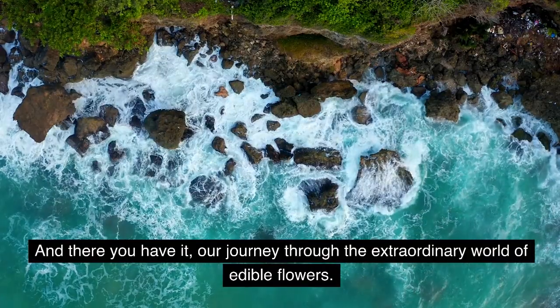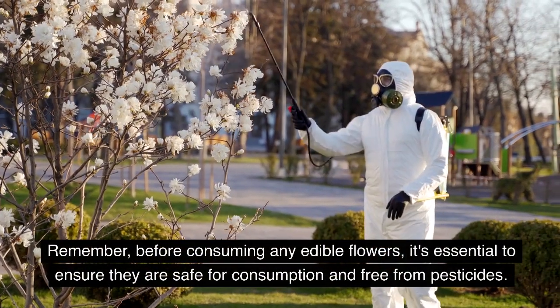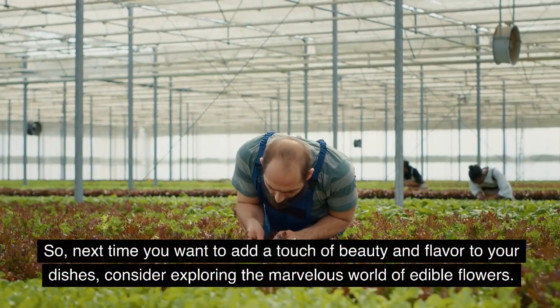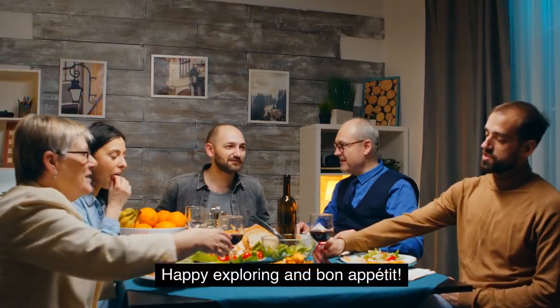And there you have it — our journey through the extraordinary world of edible flowers. From the spicy and versatile calendula to the delicate and enchanting violets, the calming chrysanthemum, the resilient dandelions, and the vibrant hibiscus, each flower offers a unique sensory experience and a touch of cultural and historical significance. Remember, before consuming any edible flowers, it's essential to ensure they are safe for consumption and free from pesticides. So next time you want to add a touch of beauty and flavor to your dishes, consider exploring the marvelous world of edible flowers. Happy exploring and Bon Appétit!